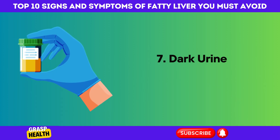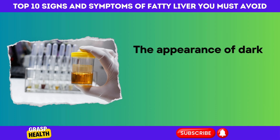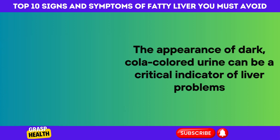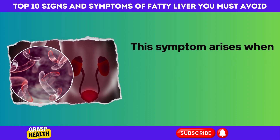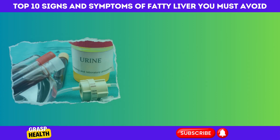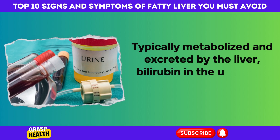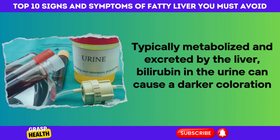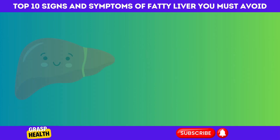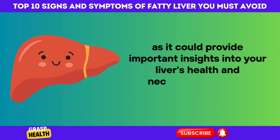7. Dark Urine as a Sign of Liver Dysfunction. The appearance of dark, cola-colored urine can be a critical indicator of liver problems. This symptom arises when the liver, impaired by disease, fails to process bilirubin effectively. Bilirubin, typically metabolized and excreted by the liver, can cause a darker coloration in the urine. If you notice such changes in your urine, it's important to investigate further, as it could provide important insights into your liver's health and necessitate medical attention.